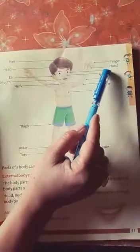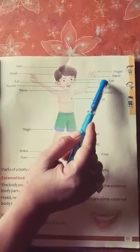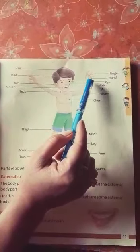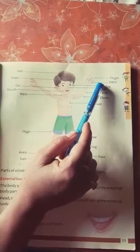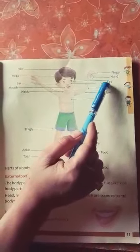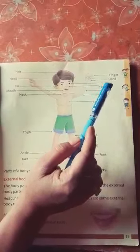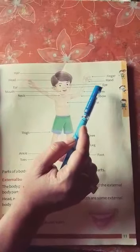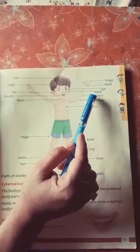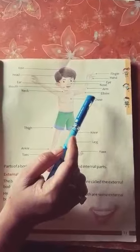Now, next one is hand. What do you do with your hands? Yes — hold things, write with our hands. Fingers. Students, each hand has five fingers, so in two hands there are ten fingers. And how many thumbs? Yes, there is one thumb in each hand, which means two thumbs.